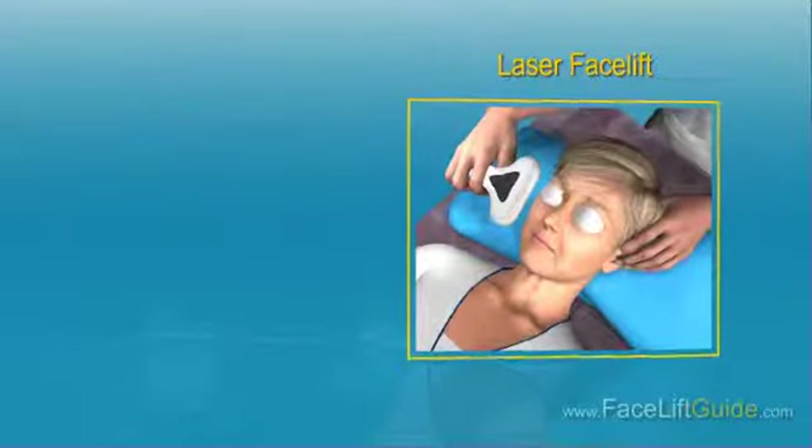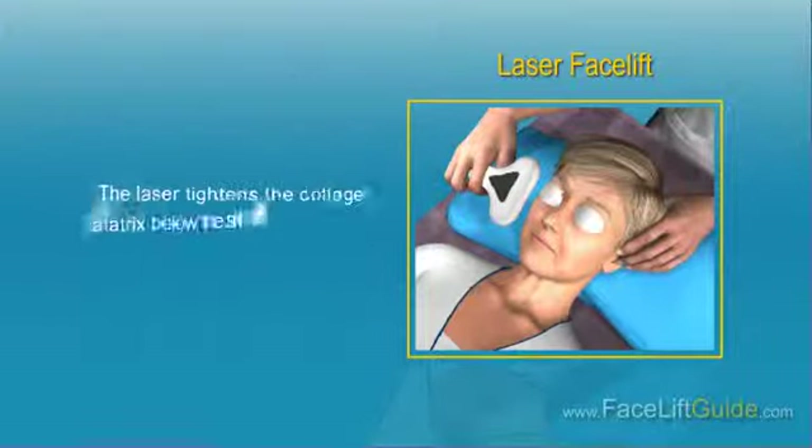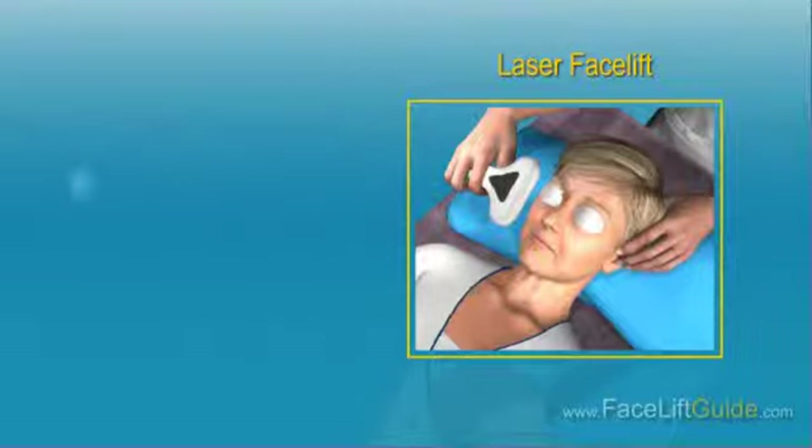Laser Facelift. This technique utilizes laser technology to remove the top layer of the skin, thereby tightening the surrounding area and enhancing the appearance of certain parts of the face, like the forehead, under the eyes, and around the mouth. A powerful beam of light is directed to the skin to burn the superficial layer of tissue. Once the dead cells in the surface layer are removed, the skin will become smoother and tighter. The laser tightens the collagen matrix below the skin surface to provide a much better aesthetic enhancement. No incisions are required and in most cases there is no scarring or blood loss.